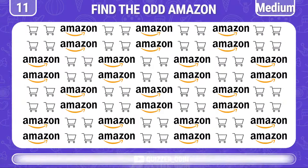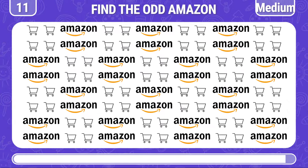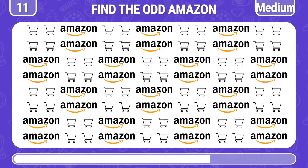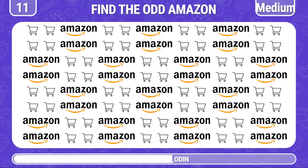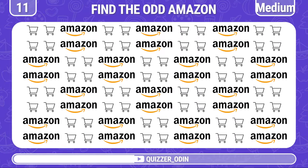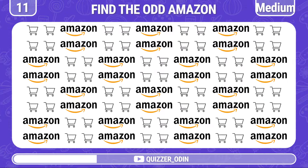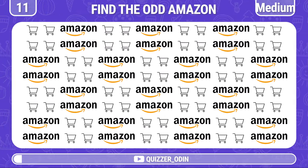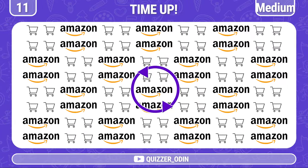Move on to some medium level questions! Find the odd Amazon logo out. Exactly! It's here!